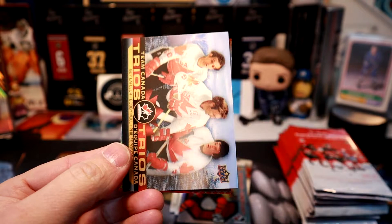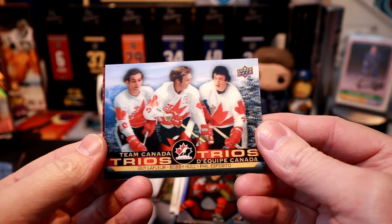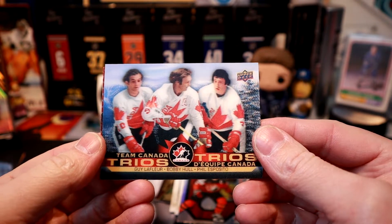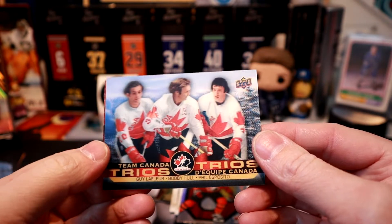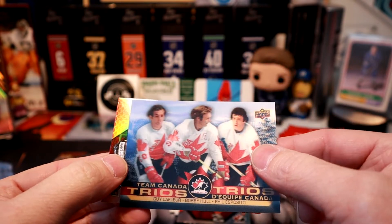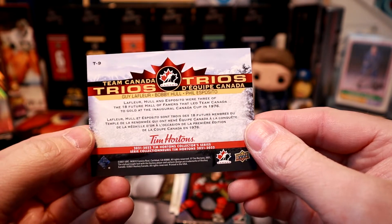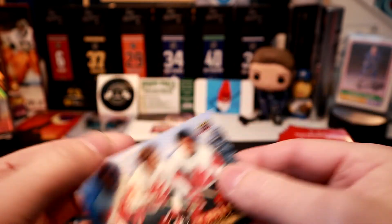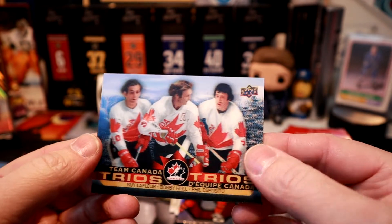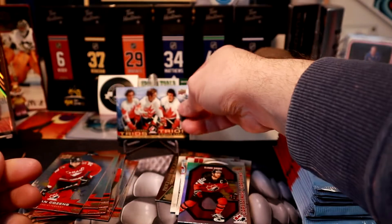Bowen Byram — oh, we got our first Trios card! It looks like we got an oldie too: Guy Lafleur, Bobby Hull, and Phil Esposito. That goes back to — I think the '72 Summit Series? No, it was the Canada Cup '76. A little bit before my time — I was three. But that is the first big hit of the box. We should be getting four of those.